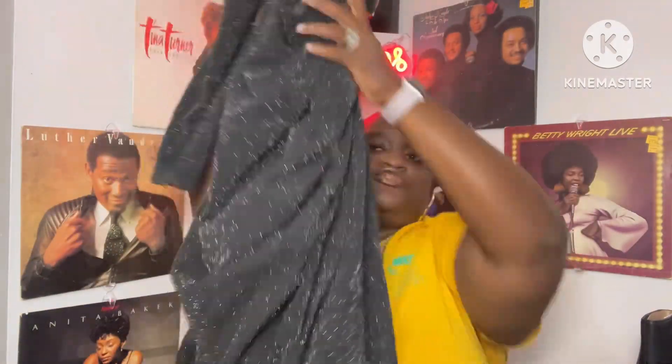My dress is by the brand Kim Curvy. It has one arm out and one arm in, and I liked it because it's scrunched in the midsection. This is what I'll be wearing to the party. That's everything from Amazon.